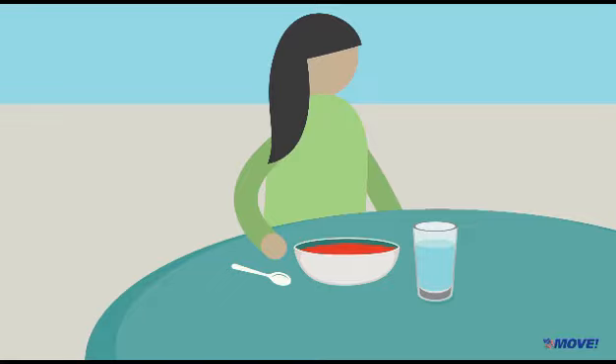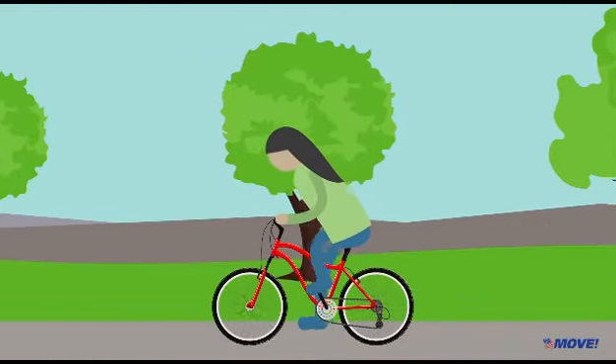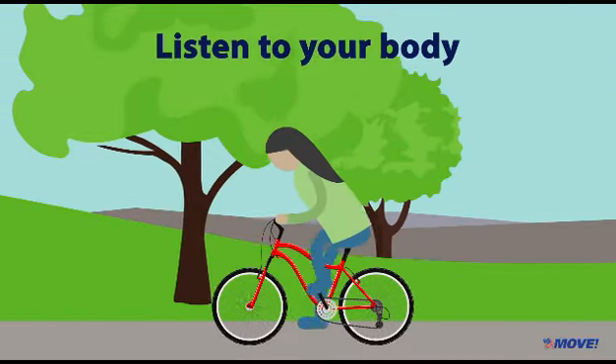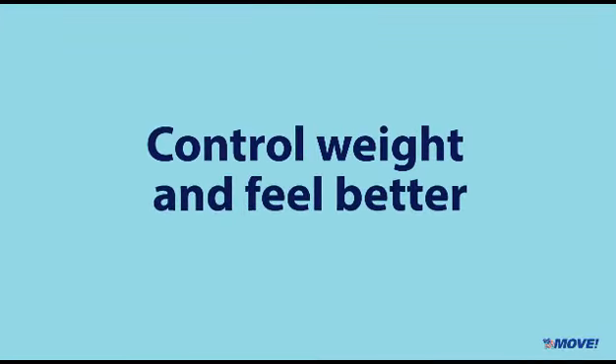You won't feel full right away. Try eating slowly to allow time to feel satisfied. Incorporate regular physical activity with your healthy eating. By listening to your body and managing how much you eat, you can control your weight and feel better too.